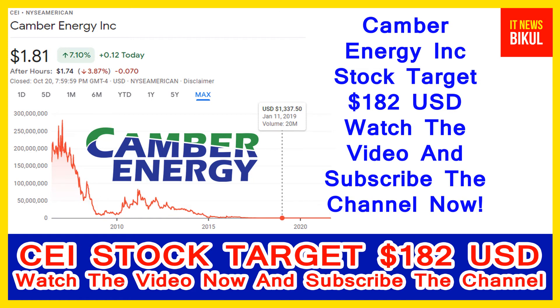Hello friends. Today I have taken a very good stock for you that will give you very good returns in coming days. That stock is Camber Energy Incorporation. Camber Energy stock closed at 1.81 USD level on 20 October. You can invest now in Camber Energy stock and earn good profit in coming days.